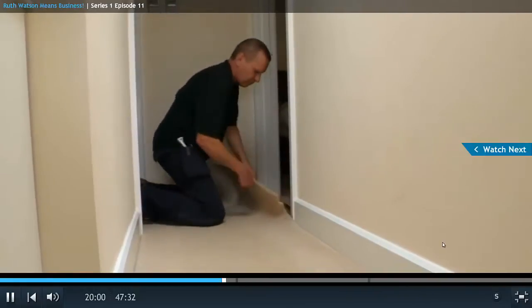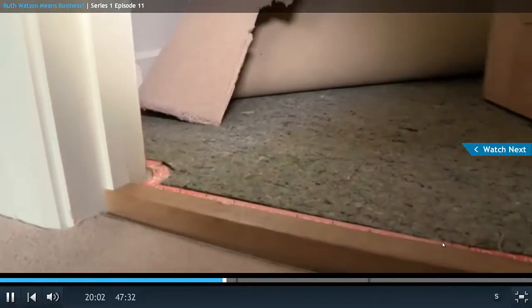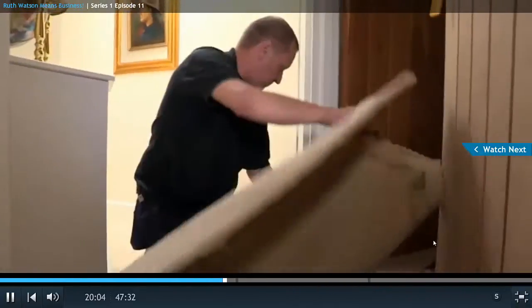Meanwhile, in the walnut suite — where reviewer Sue stayed — the stained carpet she complained about is being replaced.